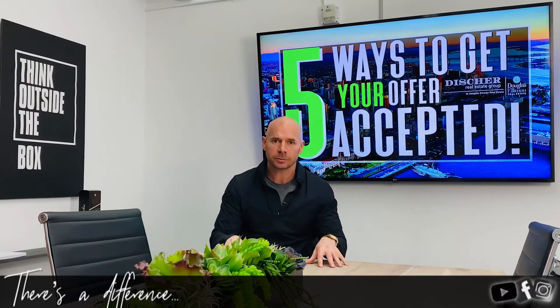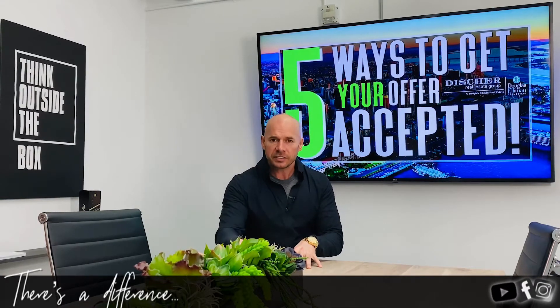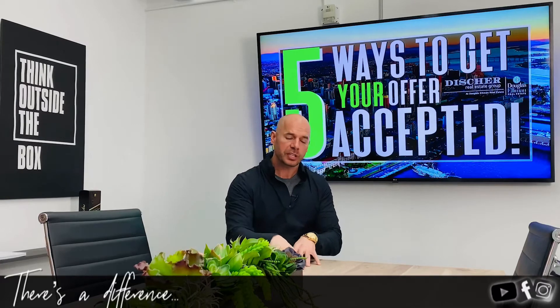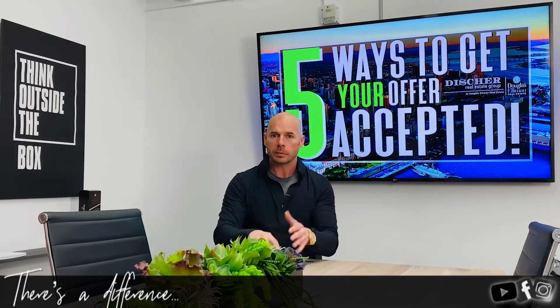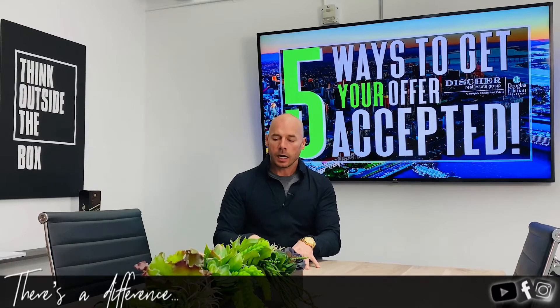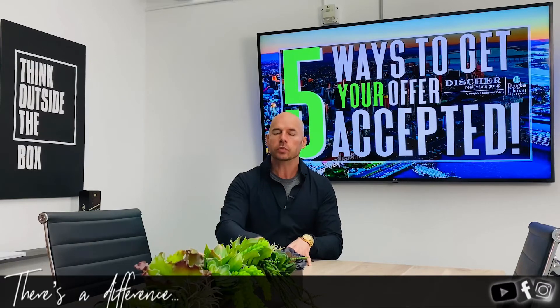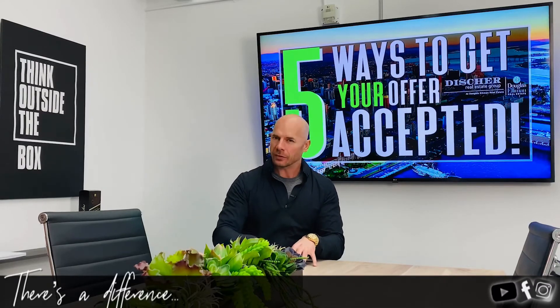Number two: make sure your offer is as clean as possible. There are multiple facets of the offer — contingencies, home warranty, closing costs, days of escrow, title companies, escrow companies. While reaching out to the other agent, get the title company and escrow company they prefer and write that in. If there are multiple offers, do not ask for a home warranty. It looks like a big cost to the seller. If that house means that much to you, just waive it and pay for it yourself.